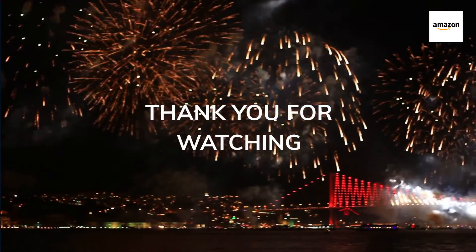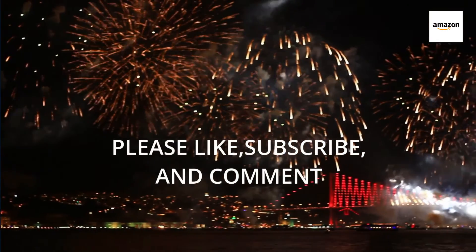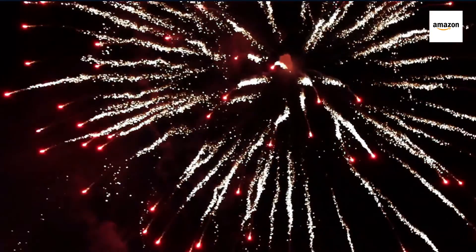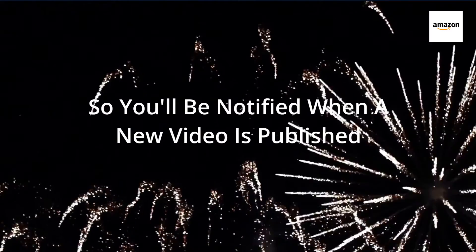Thank you for watching. Please like, subscribe, and comment, and click the notification bell so you'll be notified when a new video is published.